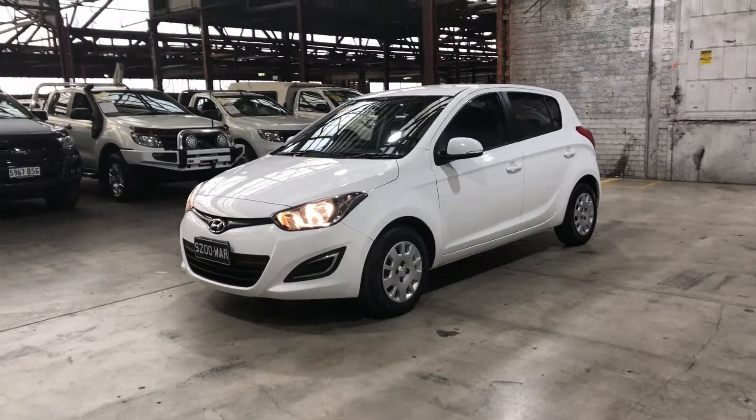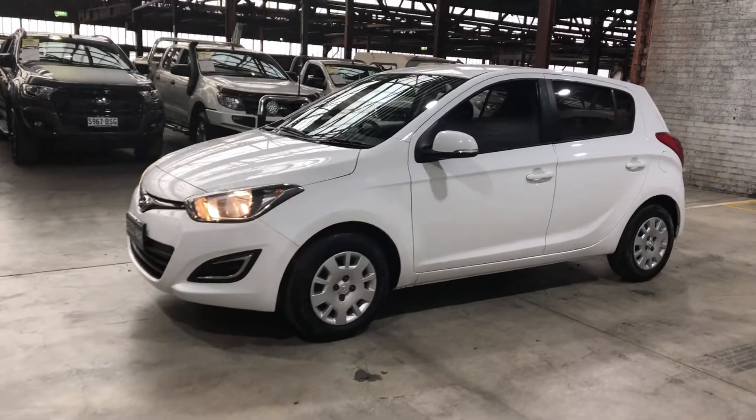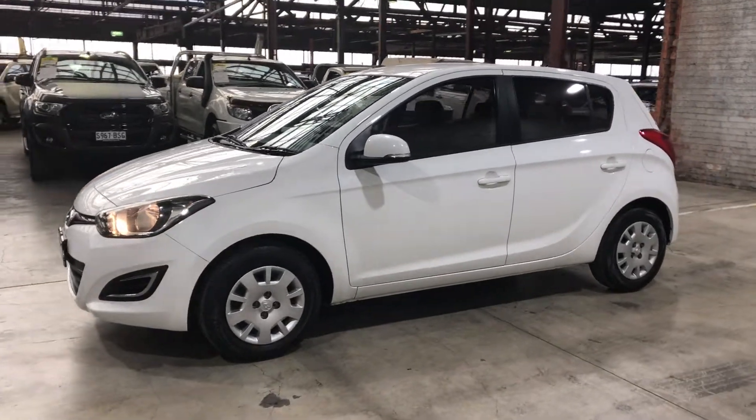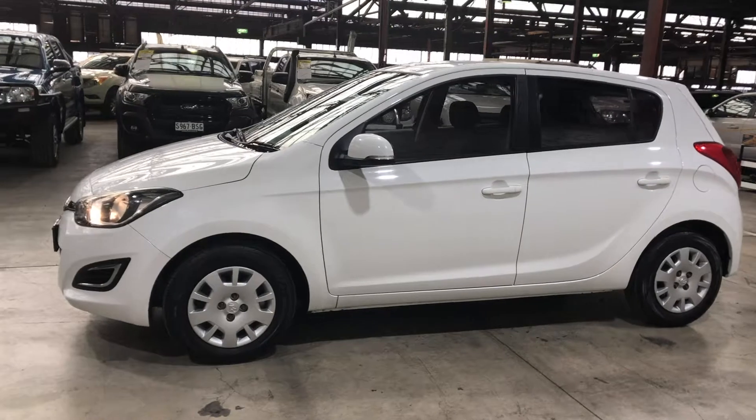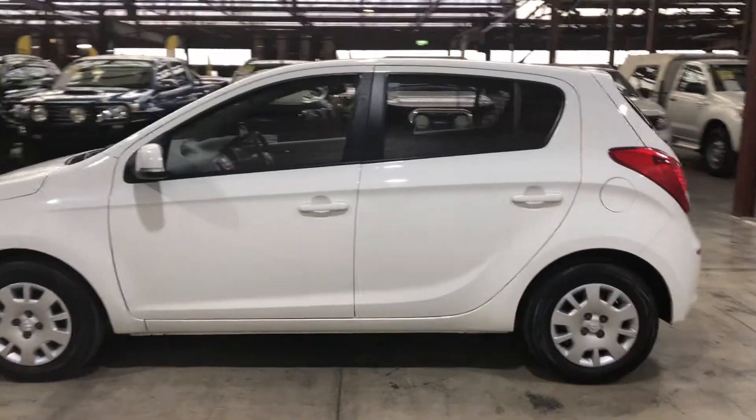Hey guys, welcome to Zupercarts Warehouse and thank you for your inquiry. Here we have our 2014 Hyundai i20 Active. This i20 is powered by a 1.4 litre engine with a fuel efficiency of just 5.9 litres per 100km.